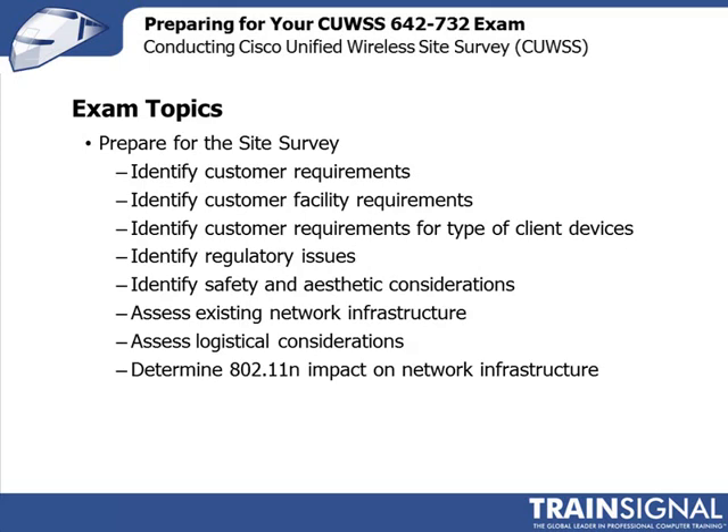Cisco publishes a spreadsheet showing the topics and areas they expect you to have knowledge on in order to pass this certification exam. They fall into five areas that I'm going to take you through on the next five slides. The first area is preparing for the site survey. When preparing for the site survey, Cisco talks about eight different things that you should be knowledgeable on, starting with identifying your customer requirements.